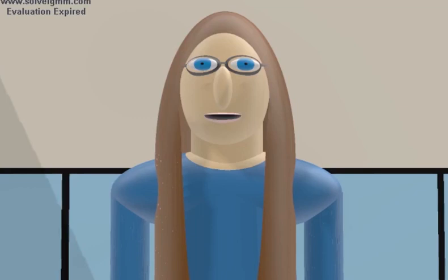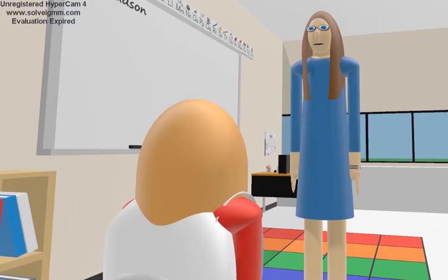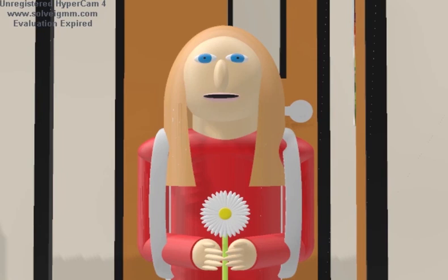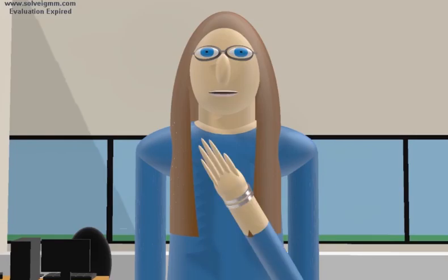Good morning, kids. I hope you all did your homework. Hi, Miss Hudson. Hello, Addy. How are you today, sweetie? Oh, what you got there? A flower? Miss Hudson, I picked this for you. Addy, that is so thoughtful. Thank you.